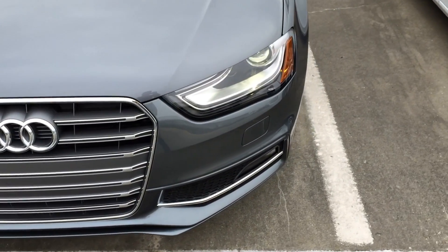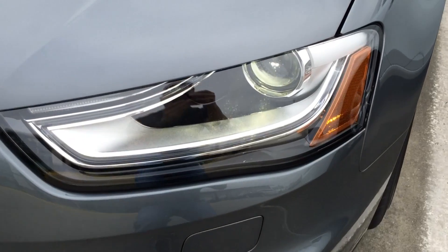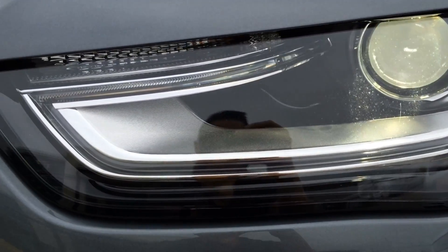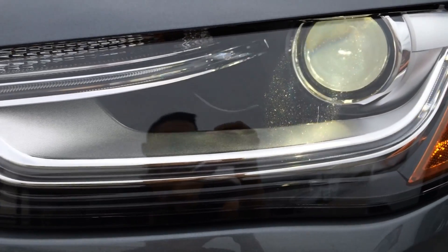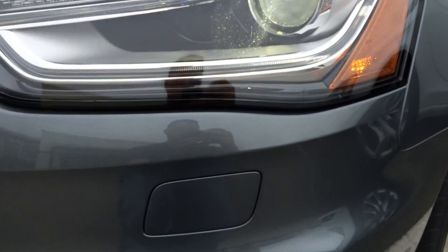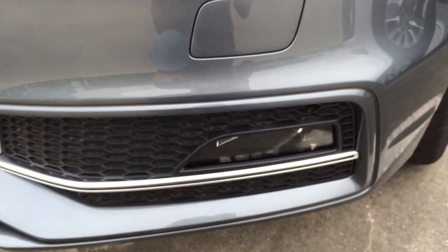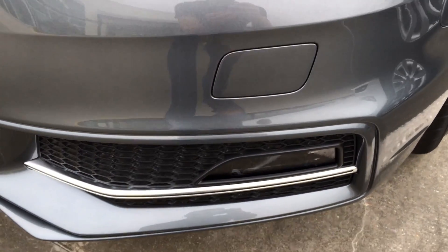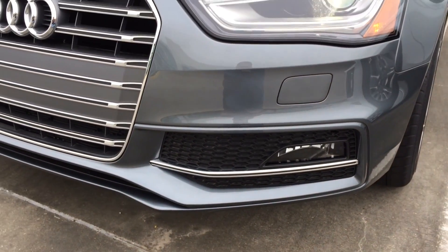Up front, the first thing you will notice is the lighting that stands out day or night. Stylish and iconic, the Xenon Plus headlights with LED daytime running lights turn heads and help cut through gloom from dawn to dusk — just one of the many ways the S4 gets you noticed. At the bottom, you see the halogen free-form fog lights and the chrome strip that outlines them.